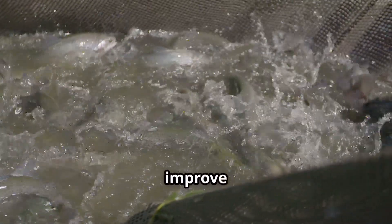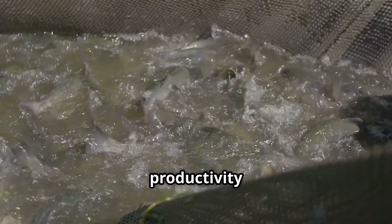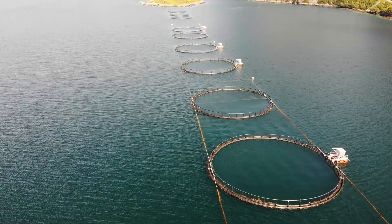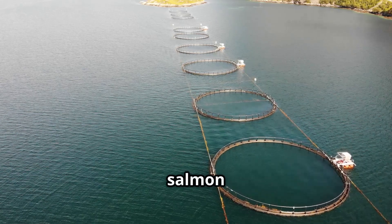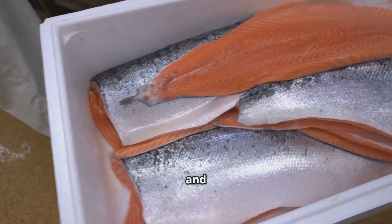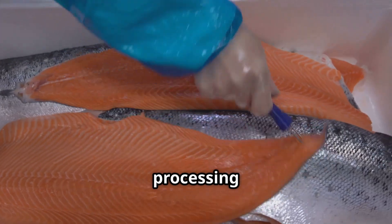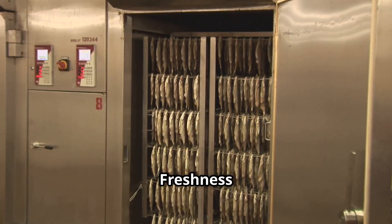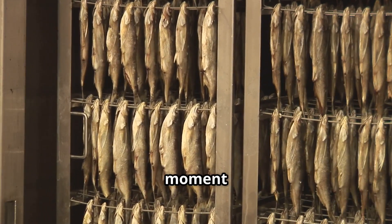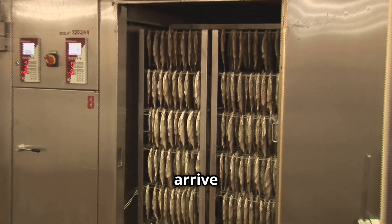These innovations not only improve fish welfare but also enhance productivity and sustainability in the aquaculture industry. As the salmon grow and reach the desired size, they are carefully harvested and transported to state-of-the-art processing facilities. Freshness is paramount, so the fish are kept at optimal temperatures from the moment they leave the farm to the time they arrive at the factory.